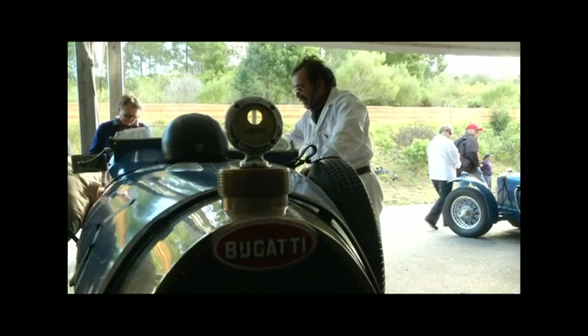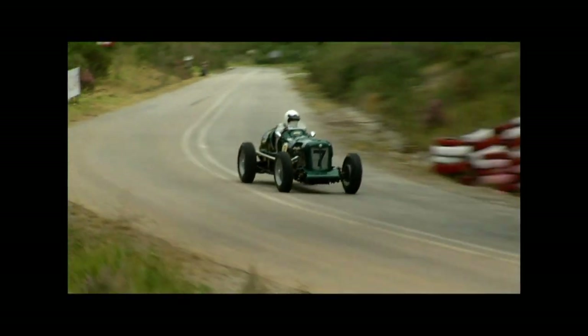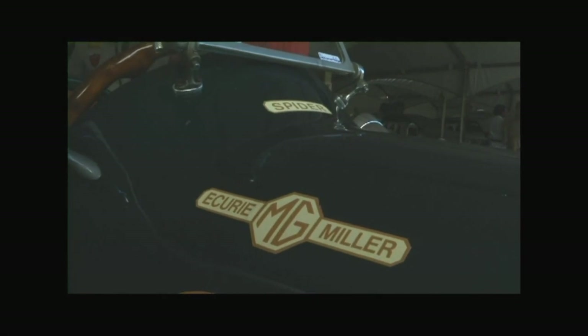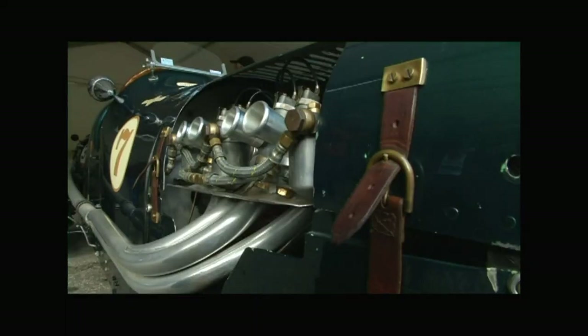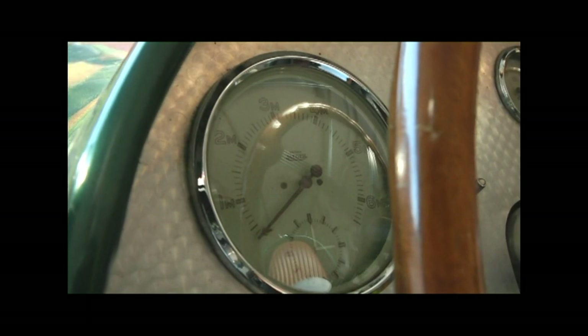Some of the cars date back 80 years, so to make competition fair the 44 competitors were split into five classes. Every car there had a story. It's a very special MG built by Les Muller in 1950. The MG is called Spider and Les has had some serious wins in this — six national wins in this car. He holds the Berman Drive hill climb record from 1952.